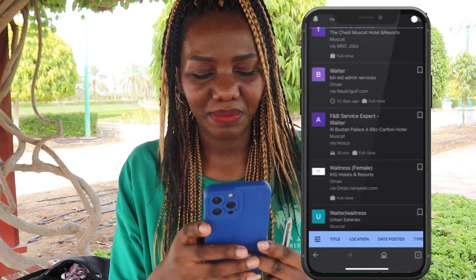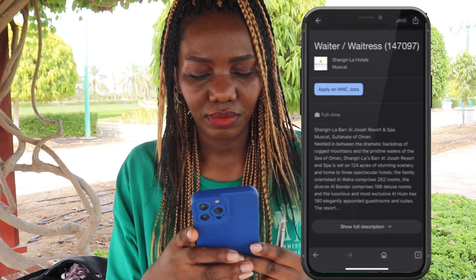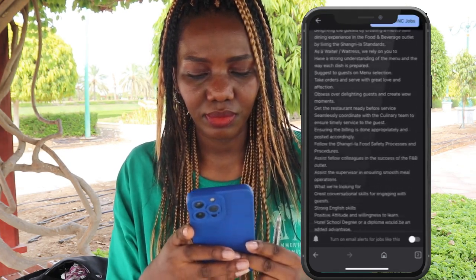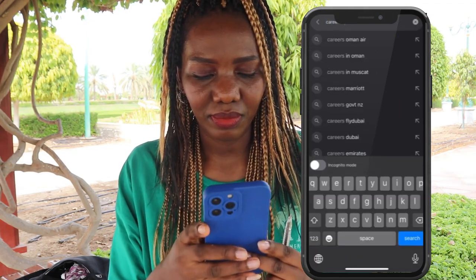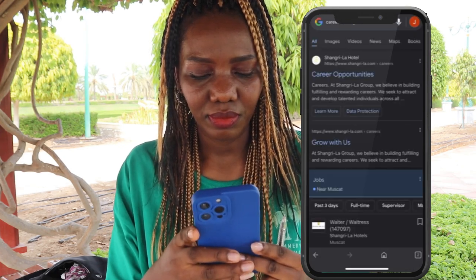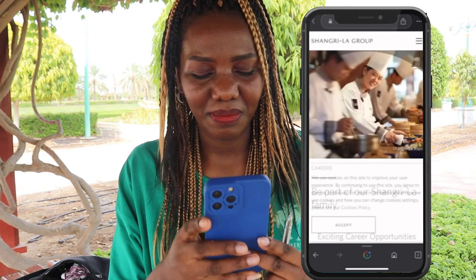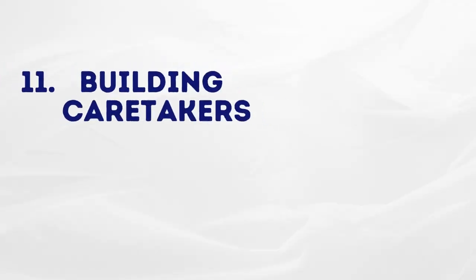If you like one, click and check the requirements. For example, this one is Shangri-La Hotels. Go back to the search engine and type 'careers Shangri-La', then click careers. Here you can see the company's genuine website — you can apply there. All the best.